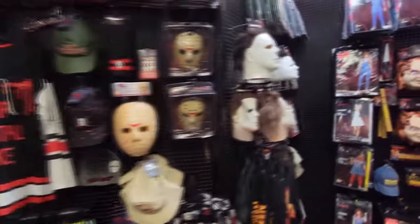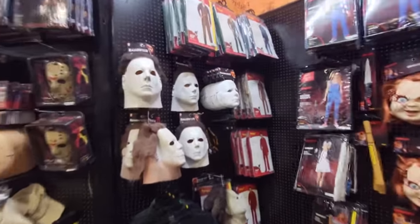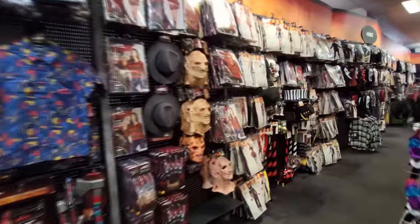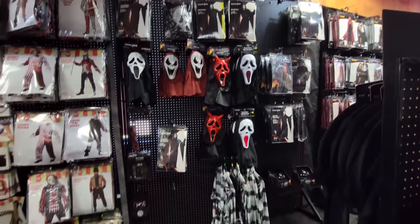They have tons of Friday the 13th, lots of Michael Myers stuff. I don't see the Halloween Ends mask, of course, but we have lots of Chucky, lots of Freddy. Wait - does that mean they will have my Scream masks? No. Oh my gosh. I am always so disappointed. They have everything but the blue and the purple.